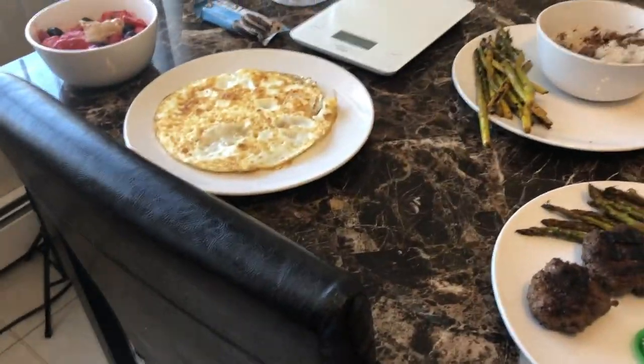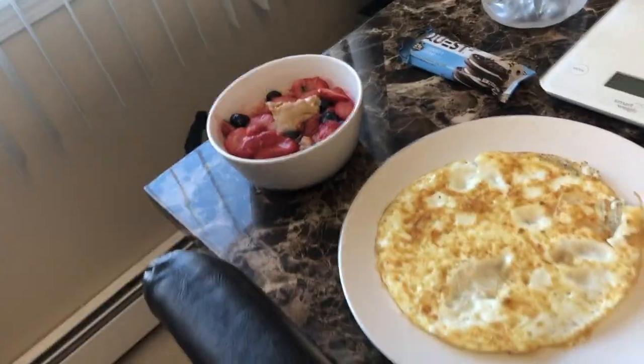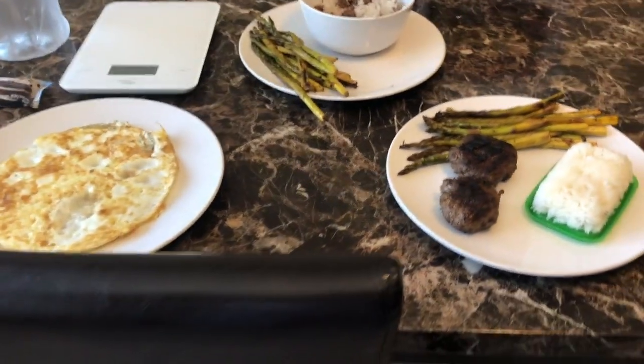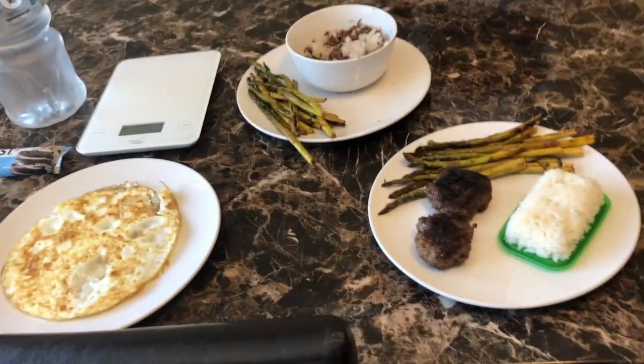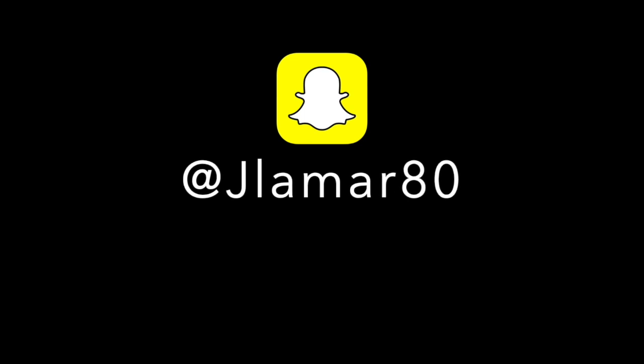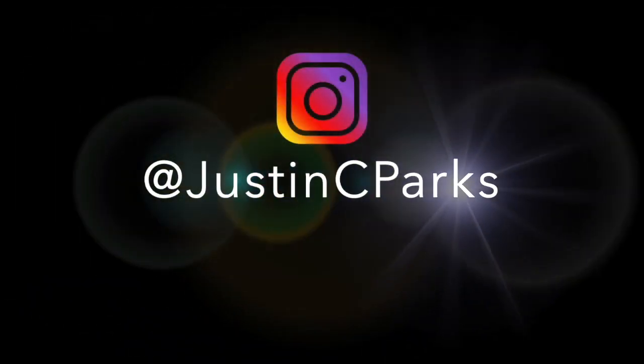That's all I have for you in this one. I hope you enjoyed the video — give me a like if you liked it, share this to anybody who you think might need it, and as always, thank you for watching. I'll see you in the next one.